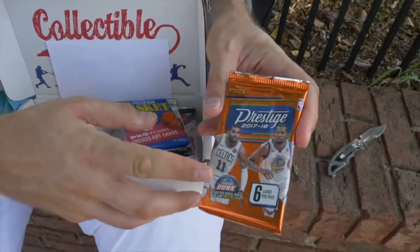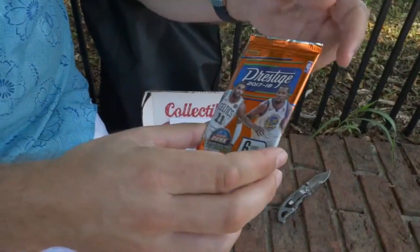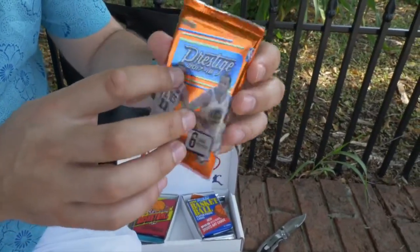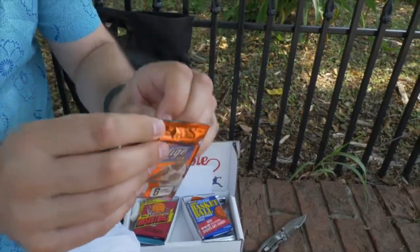We got Kyrie Irving on the cover here — pretty cool. Panini. Panini makes stickers; I don't know if they make regular cards. Let's open it up. I'm not fully familiar, but this is a 2017-2018 Panini set. Let's see what we get, see what we pull.